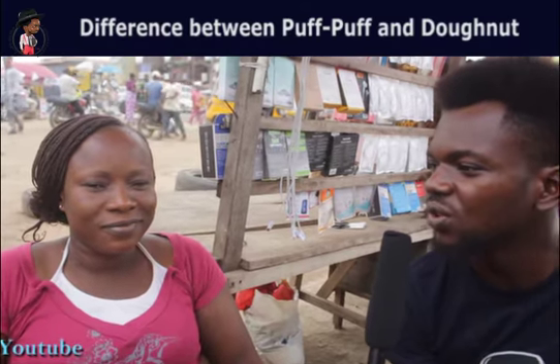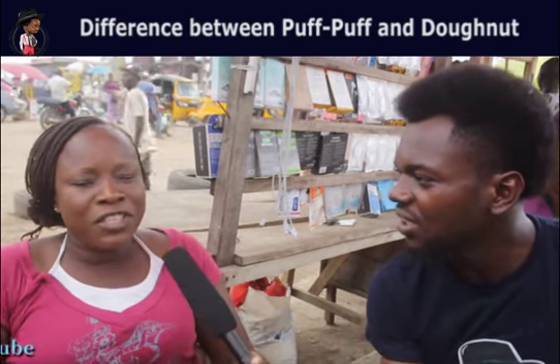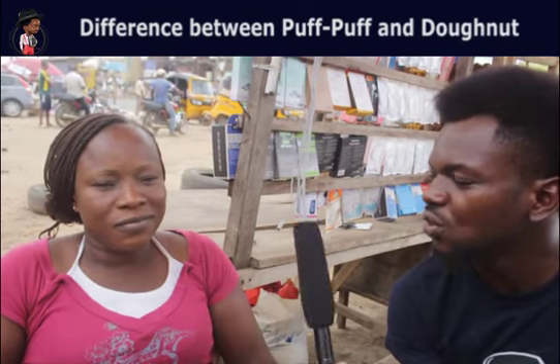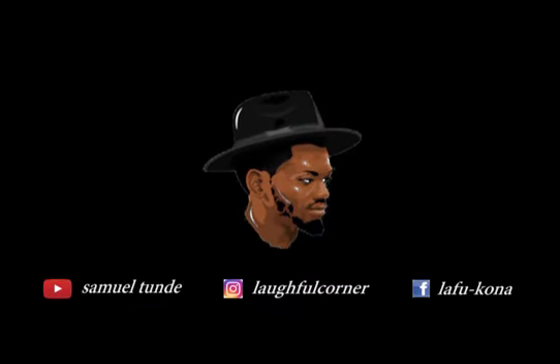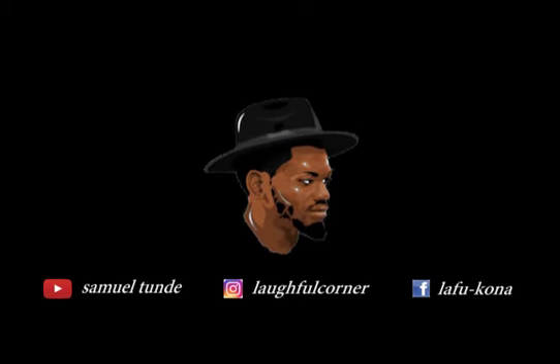If you have donuts, you don't have to cook puff-puff separately. If you have jam, you can use jam donuts. Because it's jam puff-puff too? Yes, because it's puff-puff. He turns out to say it's the same thing.